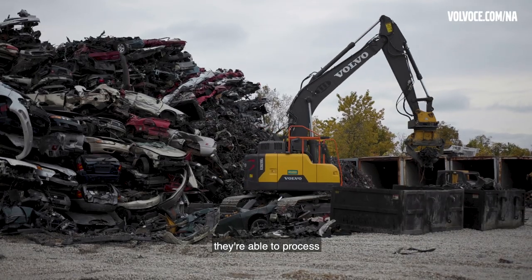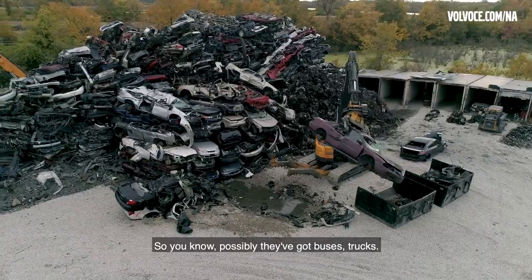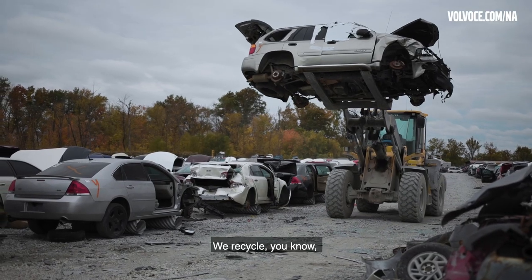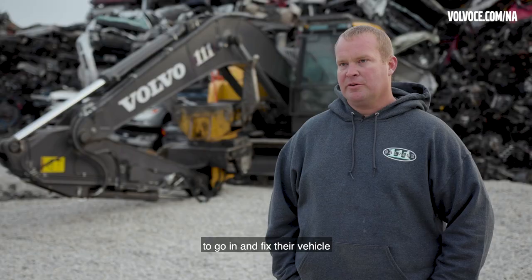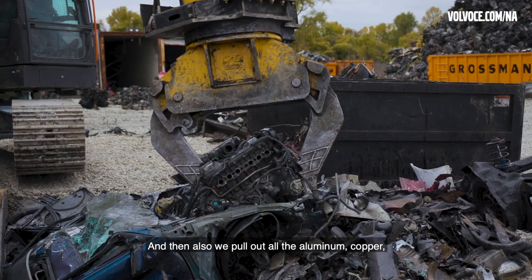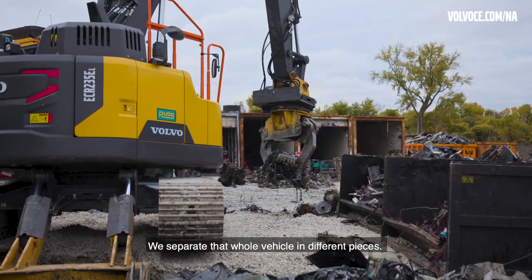The reason we looked at the 235 and a larger processor is that as the business grows, they're able to process larger things other than just vehicles — possibly buses, trucks. We recycle and resell any good parts on the vehicle so customers can get back on the road at a fraction of the cost of new parts.